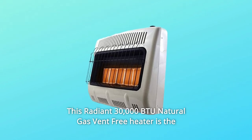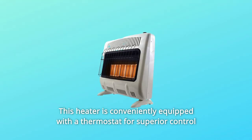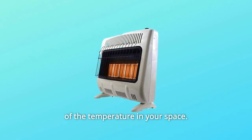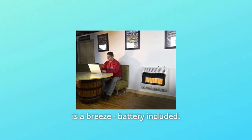This radiant 30,000 BTU natural gas vent-free heater is the perfect supplemental heating solution. Even on the coldest days, this heater is conveniently equipped with a thermostat for superior control of the temperature in your space. With a battery-powered electronic ignition, starting it is a breeze — battery included.